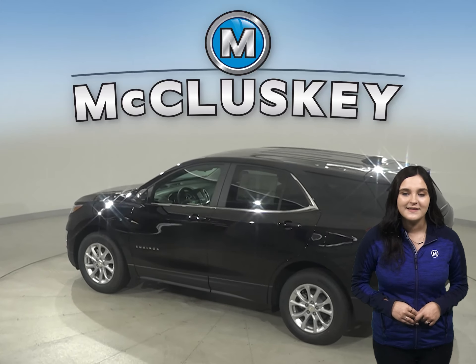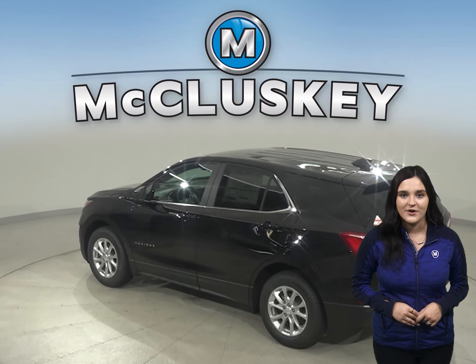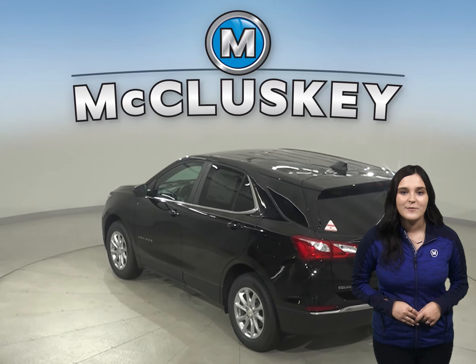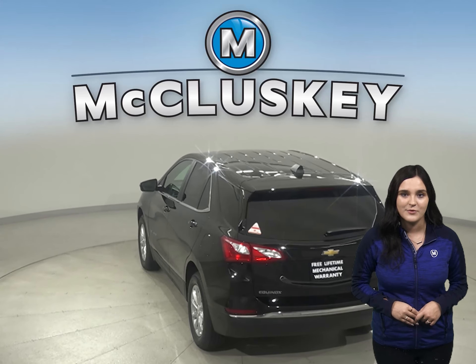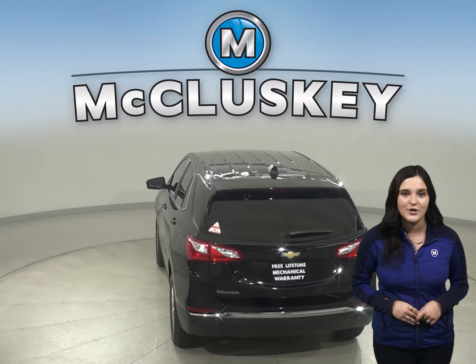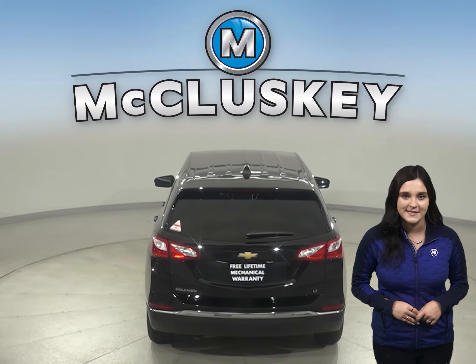Both the Equinox and the Tucson have standard driver and passenger frontal airbags. Camera technology is used to automatically provide hard emergency braking or enhance the driver's hard braking during unsafe road conditions.